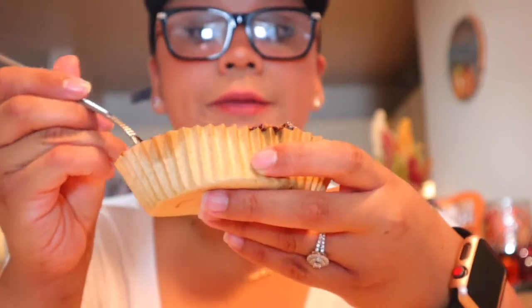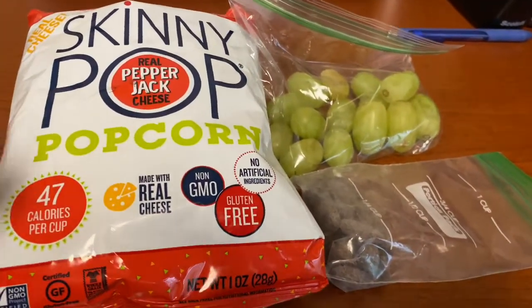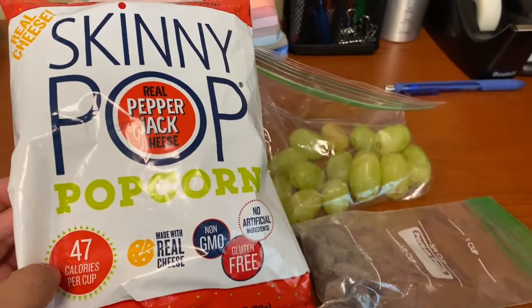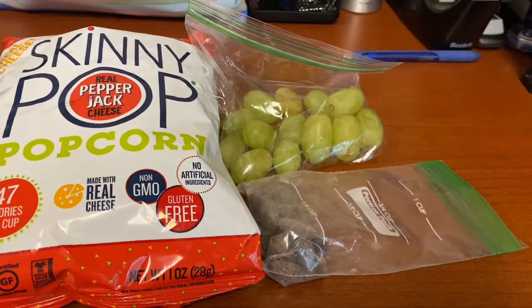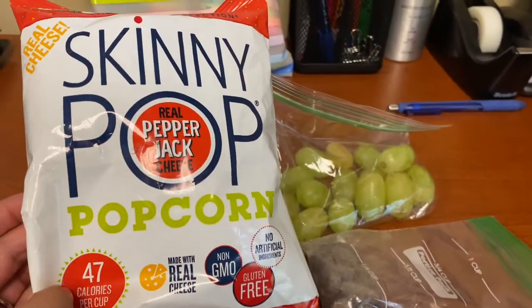For lunch I'm having Skinny Pop popcorn in the pepper jack cheese flavor for five smart points, as well as Blue Diamond chocolate almonds for five smart points — that's 24 pieces — and some grapes. That's a total of ten smart points for lunch.